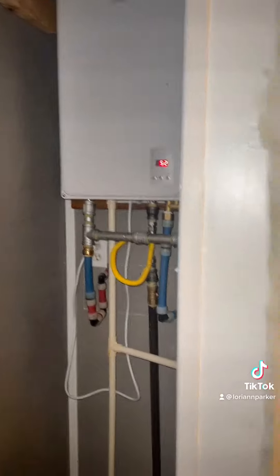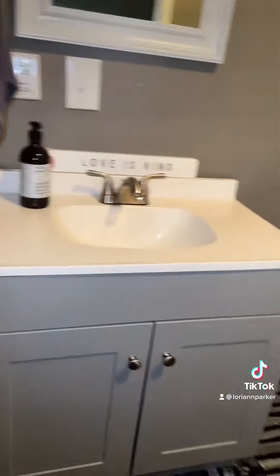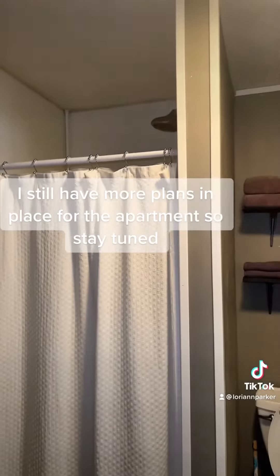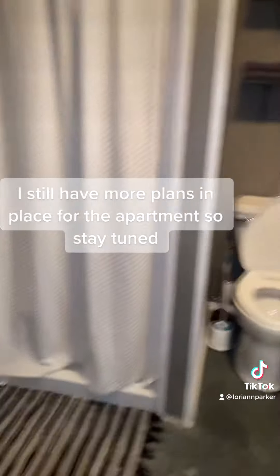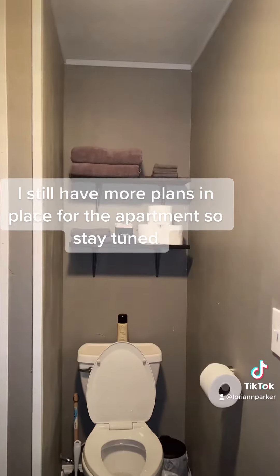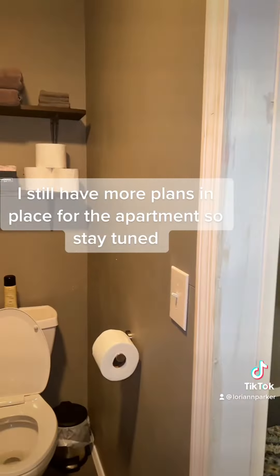This is the closet area. We put in a tankless water heater. There's the vanity and mirror, shower, toilet, and shelving. I think it turned out really cute.